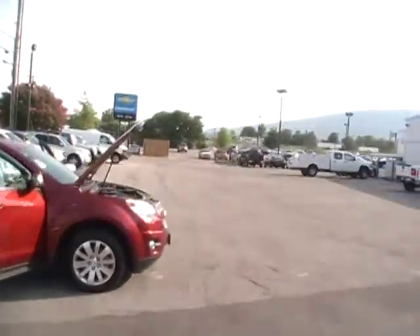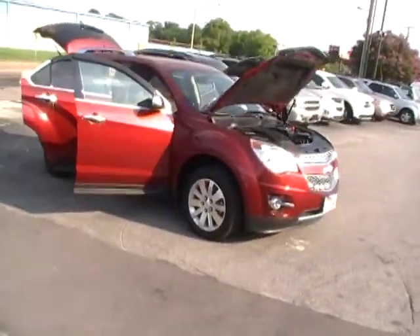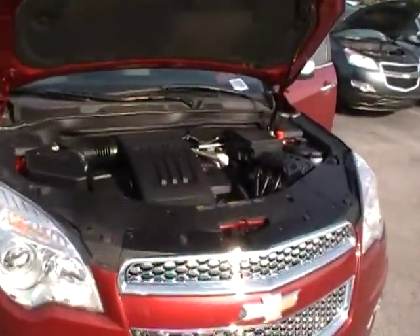Hey folks, here we are at Mountain View Chevrolet right off I-24, the base of Lookout Mountain, with another episode of Look What I Traded For — a 2011 new body style Chevy Equinox.